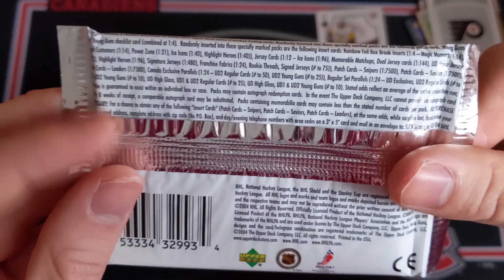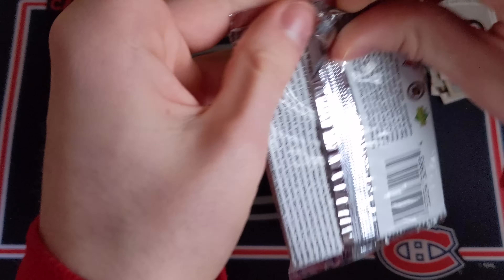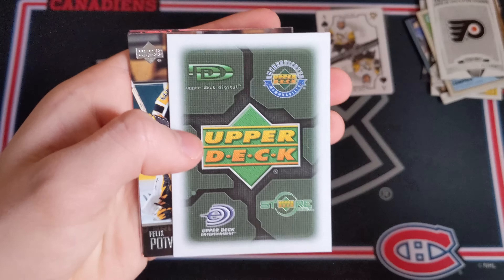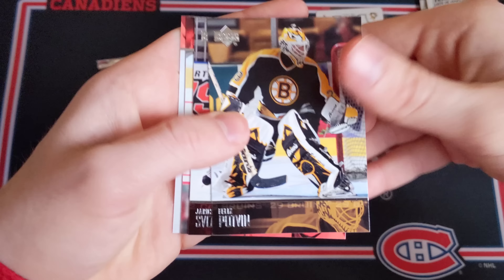Now 2003-2004 Upper Deck Series 2 Hobby — I believe there's the Jason Spezza Young Guns in this. Here we go — very nice looking base cards, I love these cards. Jeff Halperin, Jussi Markkanen, Mike Rathje, Nick Boynton, and then a decoy basically from Upper Deck. Then Felix Potvin, Yaroslav Svoboda, and just a couple more base cards — Igor Larionov and Mike Ribeiro. Nothing good in there unfortunately.